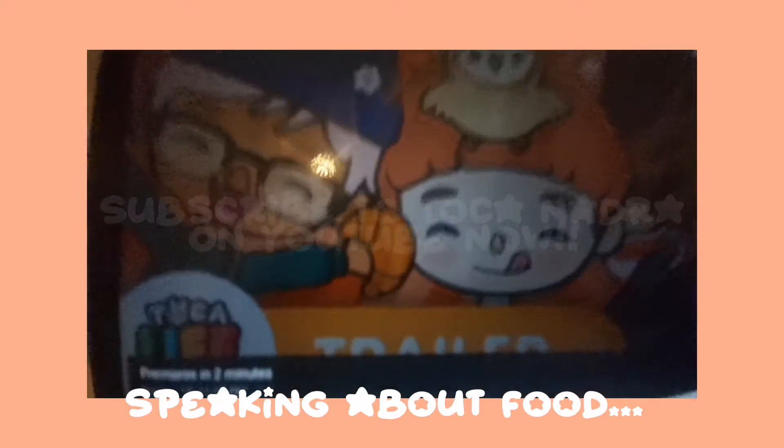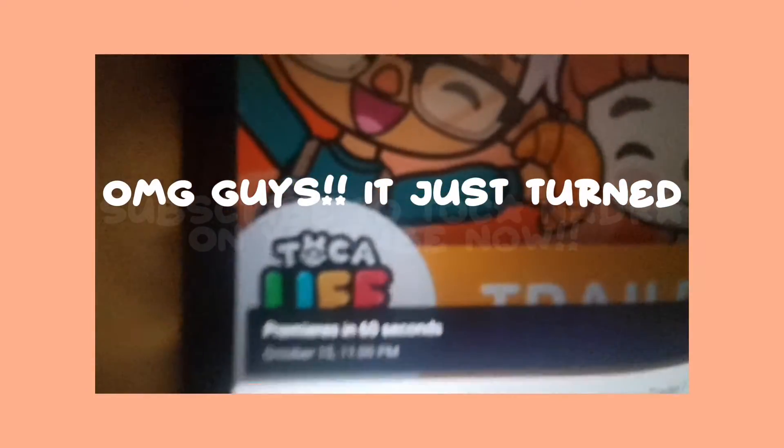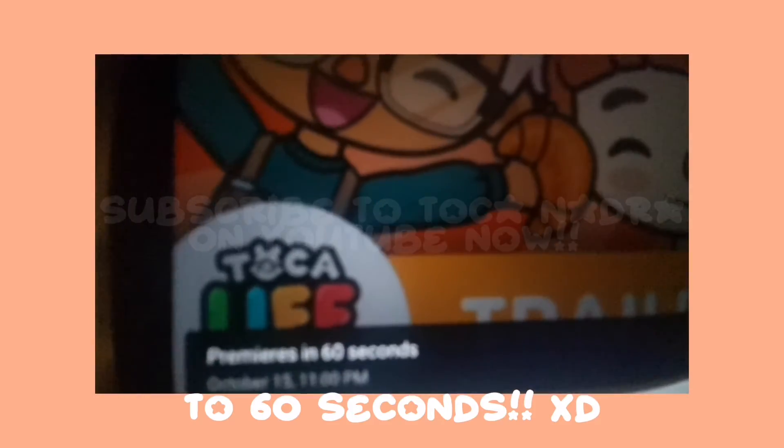Speaking about food, please check out our series Nadra's Cookbook. Guys, it just turned into 60 seconds. It's literally so cool. I'm literally so excited.